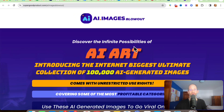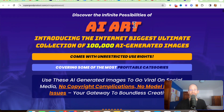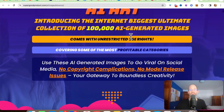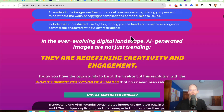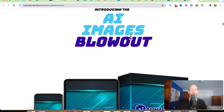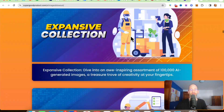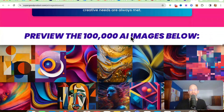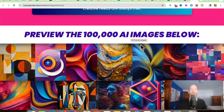Let's take a look at the sales page here together. It says: discover the infinite possibilities of AI art. Introducing the internet's biggest ultimate collection of 100,000 AI-generated images — comes with unrestricted use rights. So you get all these images that have been created with AI, but you can use them however you want. You don't have to worry about anyone coming after you for copyright. These are all done-for-you images, all created specifically for profitable niches.